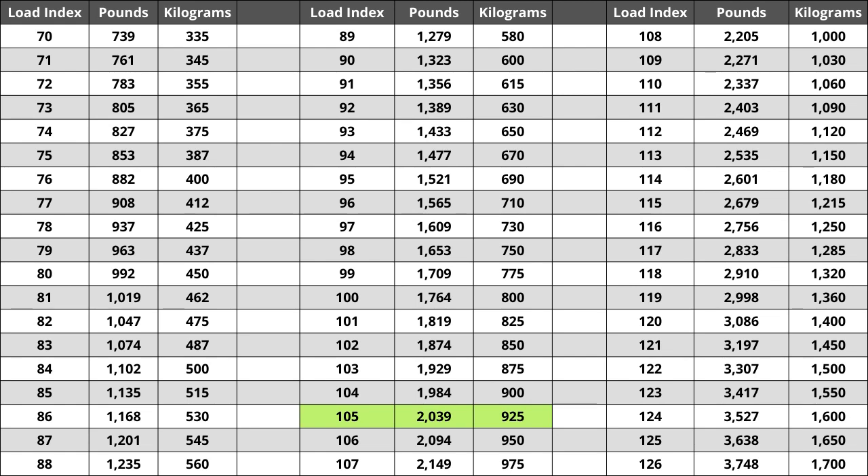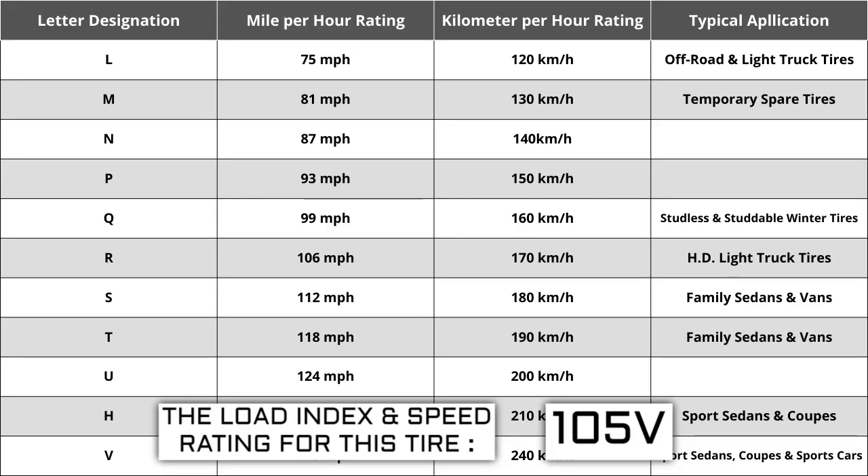Located next to the load index, there is a letter. The letter V is the speed rating for this tire, which is the maximum speed sustainable for the tire. Each letter has a corresponding speed rating approved by the Department of Transportation and the tire manufacturer. Alphabetically, the speed rating increases as the letters advance from A to Z, except for the letter H, which we'll explain in a moment. The most common speed ratings range from L at 75 miles per hour to W at 168 miles per hour.